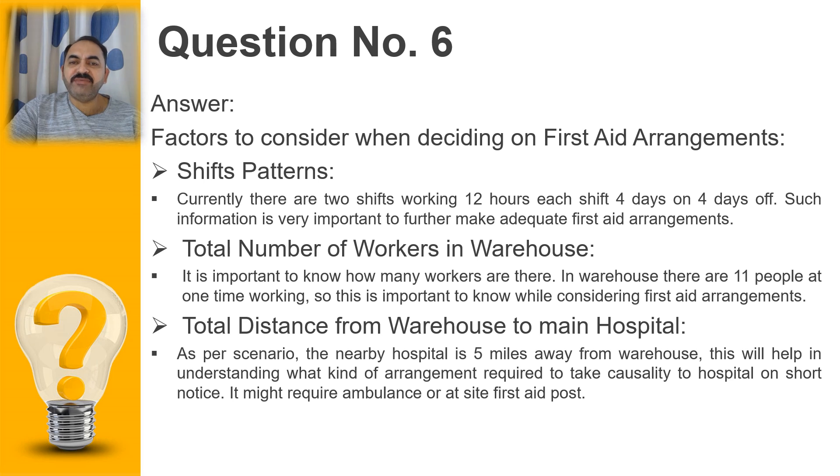Looking at some additional factors: shift patterns are another important factor. We need to know how many shifts are operating and how many employees are on each. In this case, there are two shifts working 12 hours each, four days on and four days off. This information helps us decide arrangements — for example, if there is an injury during the night shift, more arrangement may be required to support the casualty until they can be taken to hospital.